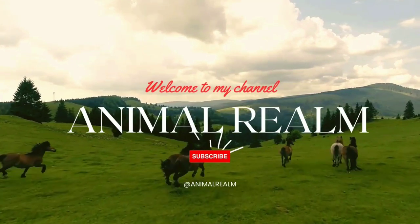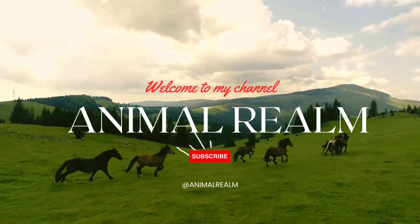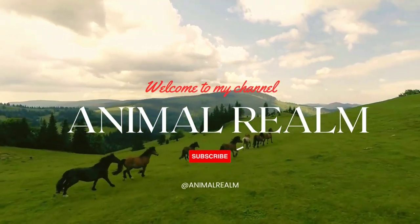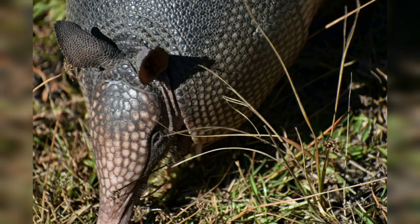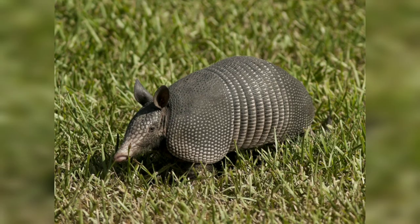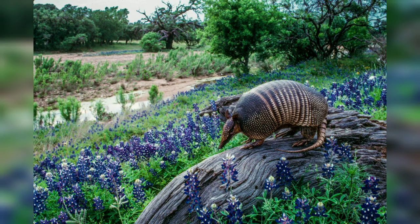Hello, beautiful guys, welcome back to my YouTube channel Animal Realm. Today's topic is the armadillo: a comprehensive exploration. The armadillo is a unique and armed mammal belonging to the family Dasypodidae, recognized for its distinctive protection and range of fascinating characteristics. Armadillos are native to the Americas, with various species scattered across different regions. In this video, we will explore the details of armadillos' behavior, habitat, reproduction, and challenges.